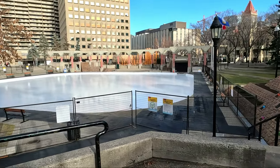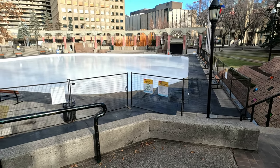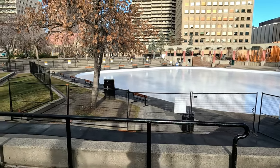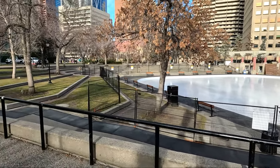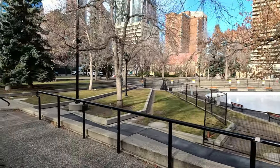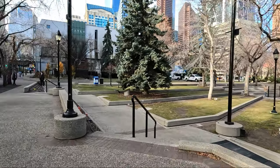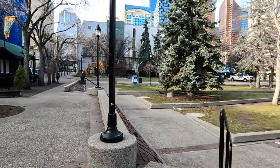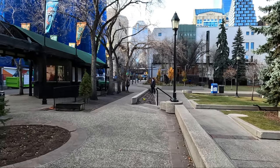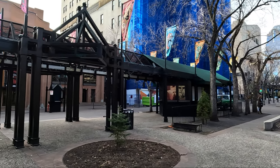We can see the Olympic Plaza skating rink. There are some artworks before us — we're going to take a look. Let's take a quick look at this here.